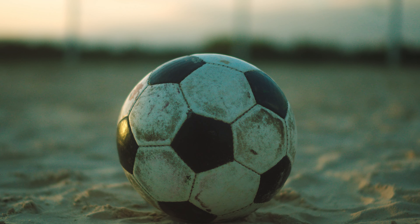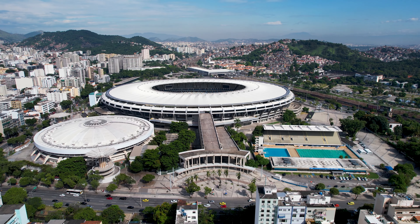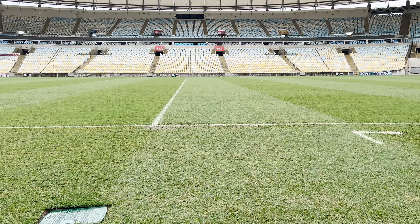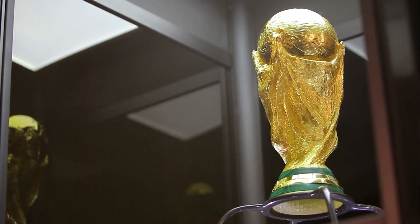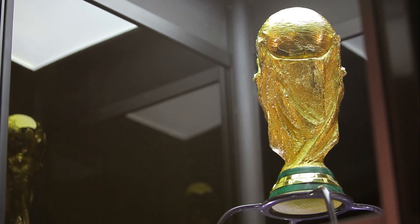The 2022 Qatar World Cup is about to start and we couldn't have a channel about Brazil that doesn't talk about football — or soccer for my American friends. We went to visit the most famous Brazilian stadium, Maracanã, on a day without matches to show you what you can expect if you decide to visit this attraction. Now let's take a look, shall we?